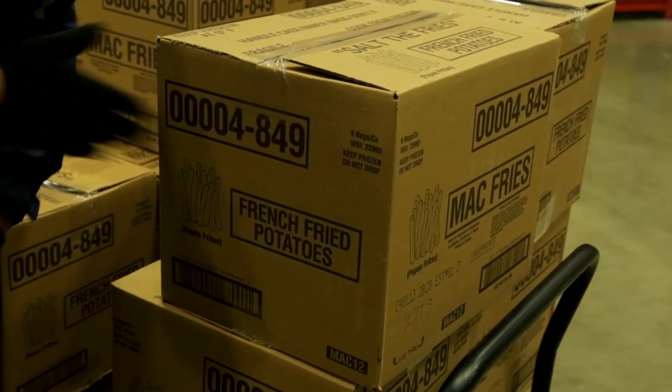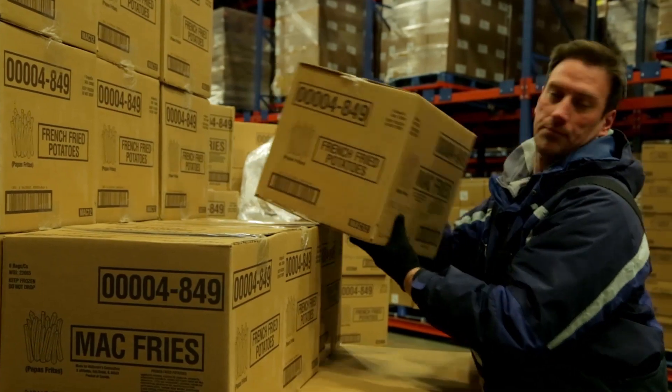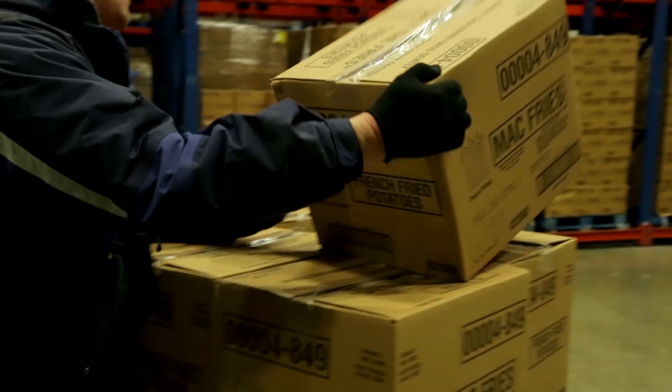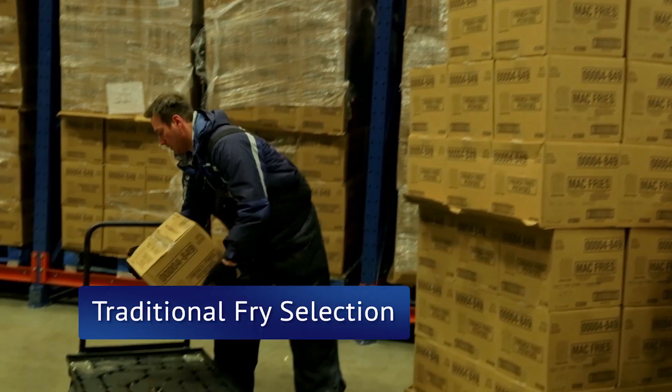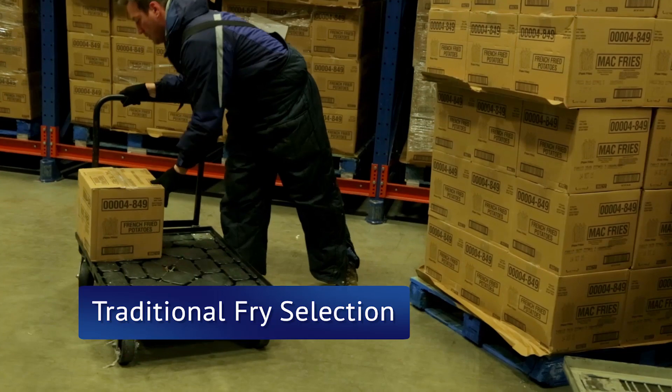Robotics really started with that concept of how can we increase productivity by introducing robotics to the system. We identified that there's a possibility with fries — that's our biggest selling item to McDonald's. It makes up 12% of the total McDonald's order, and when we're shipping it out it's actually the only product that we sell in cart quantities.